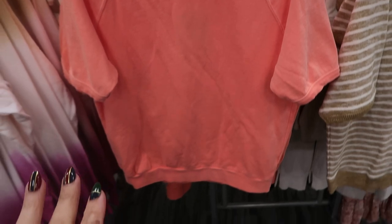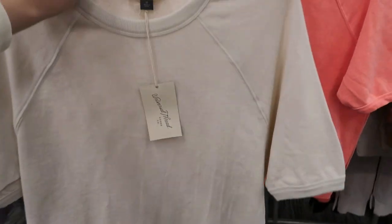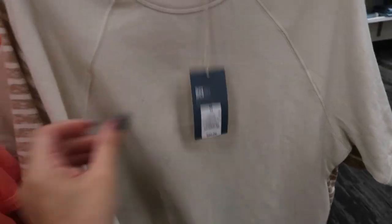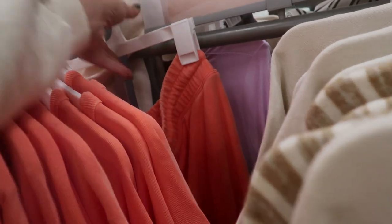I'm also seeing this little sweatshirt short-sleeve shirt from Universal Thread — they're $20 but I don't think we saw it in the coral color before. I'm also seeing it in beige. These are also 20% off so that's $4 off. They have the matching joggers too — it's a really cute set.